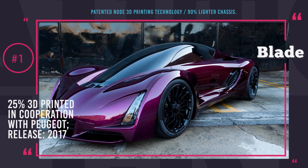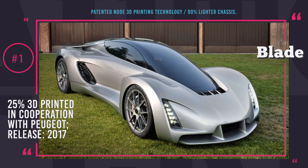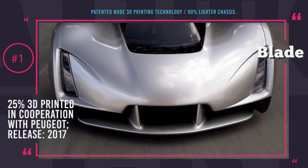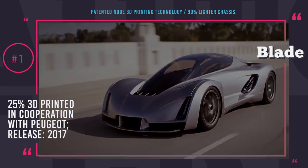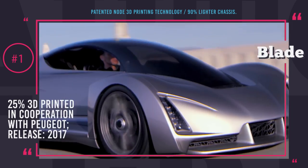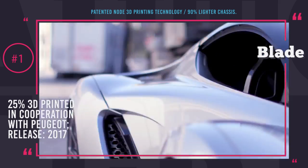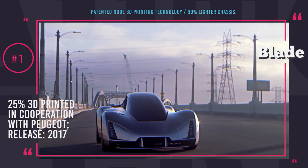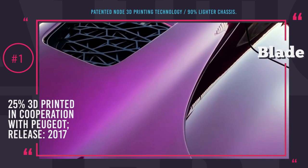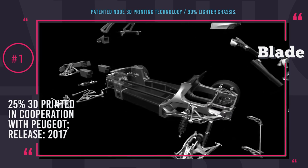Blade from Divergent 3D. The success of this USA-based company has been widely recognized by media and investors in the past few years. Closing a $23 million investment deal is one indication of achievement. The Blade is the first supercar in the world built using 3D printing technology. It was built using a patented Node technology, where 3D printed aluminum parts connect carbon fiber tubes to enhance chassis durability. This means the chassis is 90% lighter than those of other supercars.